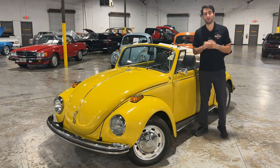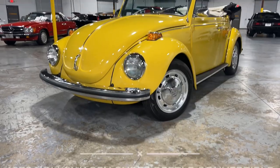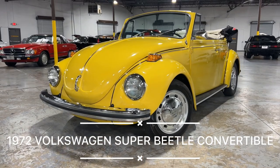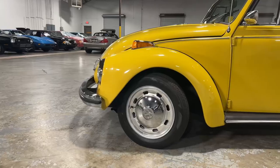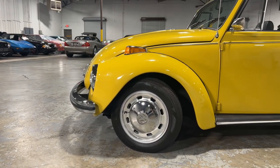Welcome back to Collectible Motor Car of Atlanta. My name is Justin and today I've got a gorgeous 1972 Volkswagen Super Beetle convertible. As you guys can tell, this convertible is painted in a gorgeous Texas yellow paint job and it shines amazingly.